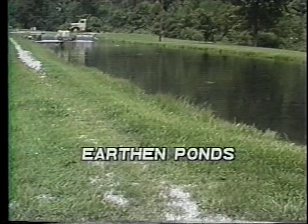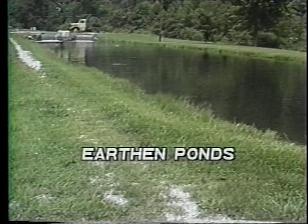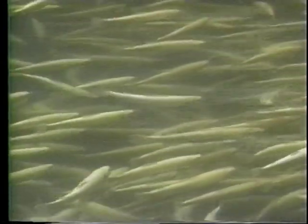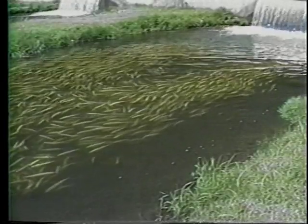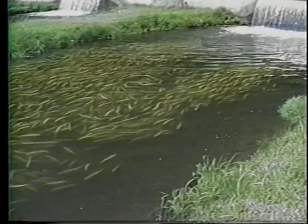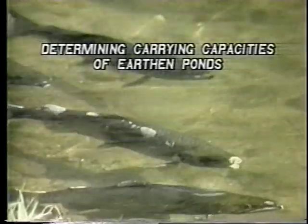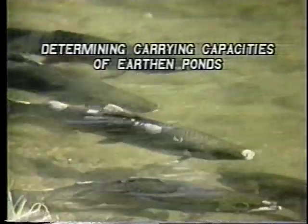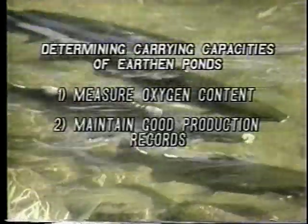Earthen ponds provide much more of a challenge in managing fish populations than raceway systems. Most often, the fish are stocked into earthen ponds at four fish per pound or more and are not graded until harvested for market. The carrying capacity of an earthen pond can be estimated similarly to a raceway system if the water exchange rate is approximately 30 minutes or less. The carrying capacities of earthen ponds are best determined by measuring the oxygen content of the pond and outflow waters and maintaining good production records.